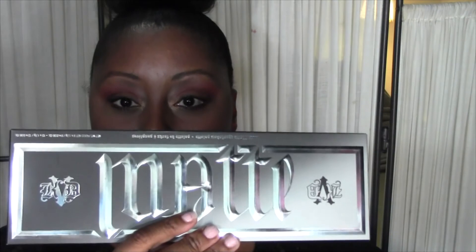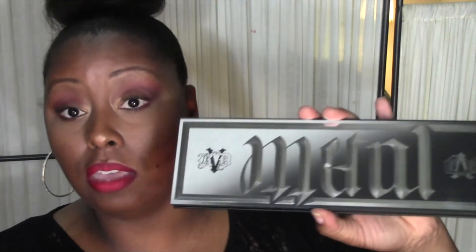This next palette I picked up for myself — it is the Kat Von D Metal Matte Palette. If you hold it one way it says 'metal' and if you turn it over it says 'matte,' so it's an anagram — really cool. I immediately noticed how freaking long this bad boy is — it is a substantial palette with a ton of product. Let me open it up and show you guys what it looks like.